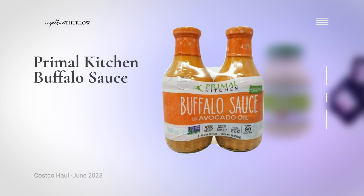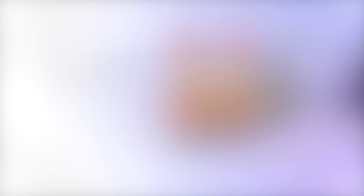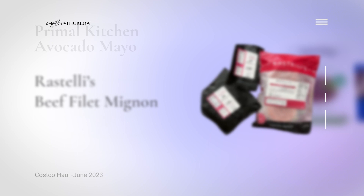Looking at Primal Kitchen options — sauces can sometimes get expensive, but this buffalo sauce made with avocado oil is really economical. You can use it as a dipping sauce, on top of chicken, or with vegetables. They also had an economy size of Primal mayo, also made with avocado oil, and that's what we use in our home.